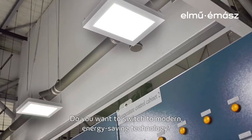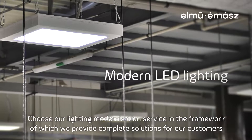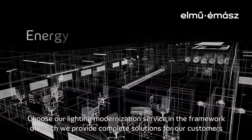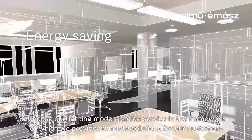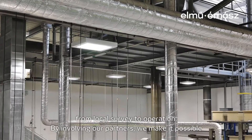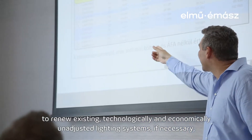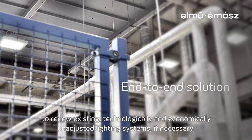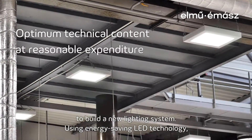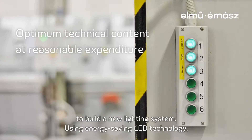Do you want to switch to modern energy-saving technology? Choose our lighting modernization service, in the framework of which we provide complete solutions for our customers — from local survey to operation. By involving our partners, we make it possible to renew existing technologically and economically unadjusted lighting systems, or if necessary, to build a new lighting system using energy-saving LED technology.